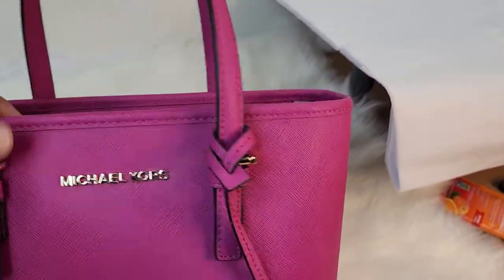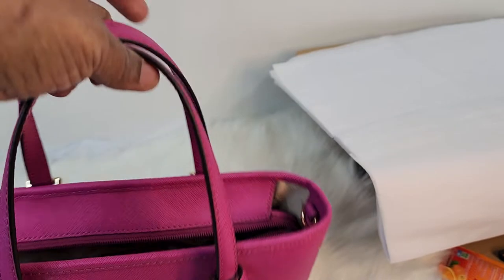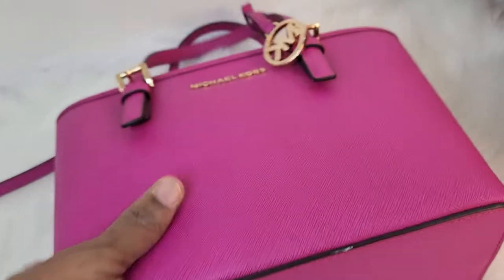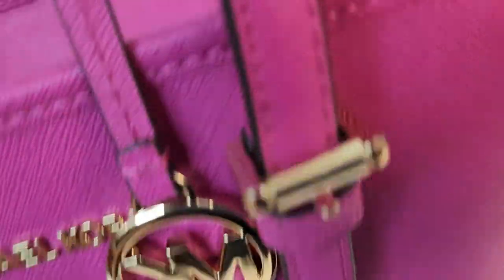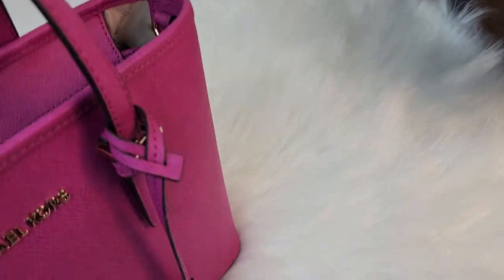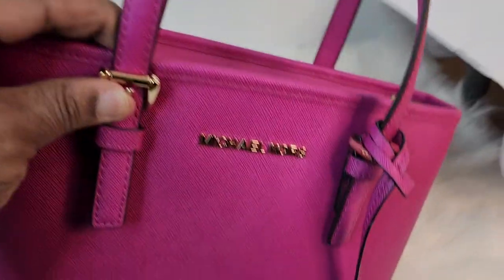This fuchsia color is so pretty with the gold. Michael Kors is engraved on the sides of the buckle — it's on each side in the front and the back as well. It's only on one side of the buckle, specifically the part to the right.